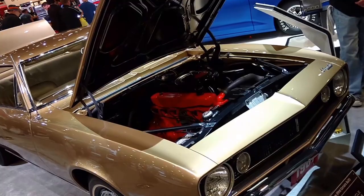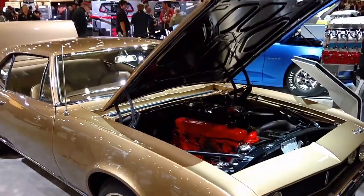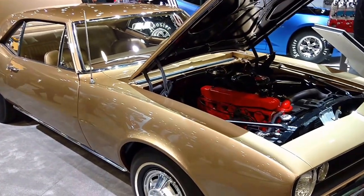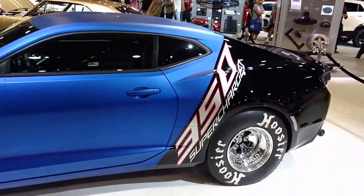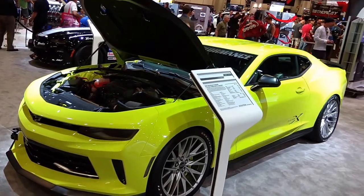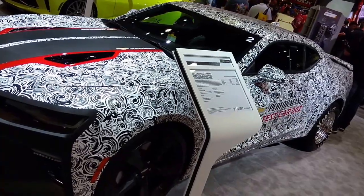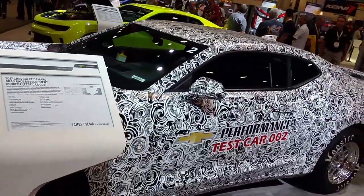This one here is in the National Historic Vehicle Register. Do you know why? This is the very first Camaro ever built — first one off the line right here. And this COPO Camaro — dig that flat blue paint on this baby. This one is one of the concept cars, wrap on this one. This was their test car, test car number two when they were developing the Camaro.